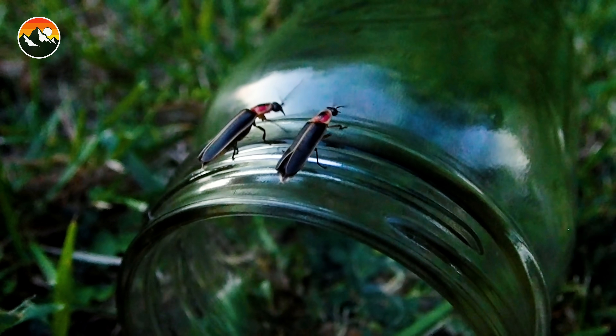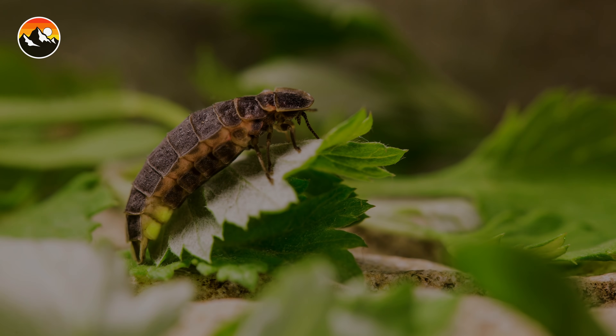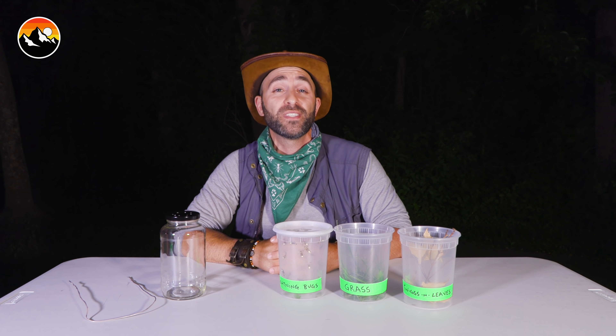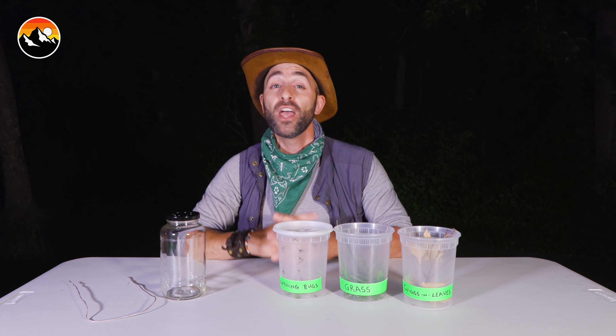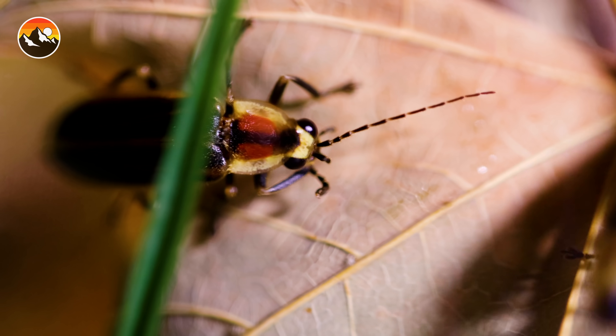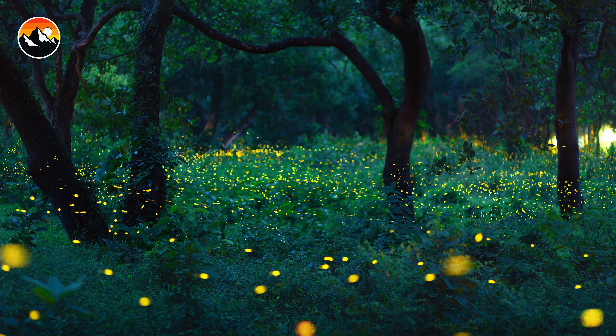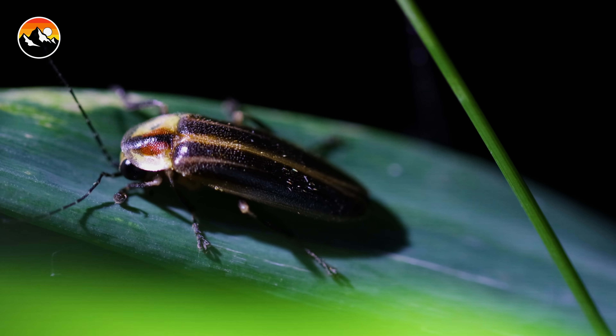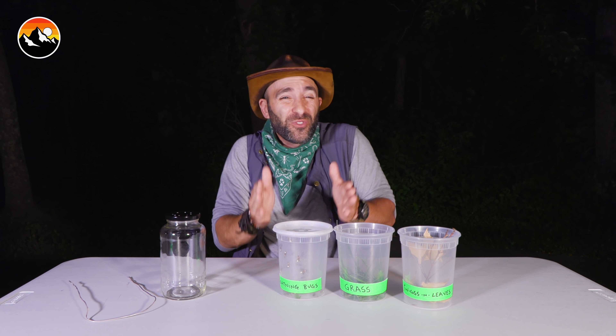The lightning bug has a very interesting life cycle. Like most beetles, when the male and female breed, the female then goes down to the ground and lays her eggs. Those eggs hatch into larva. The larva buries down into the soil and will spend up to two years feasting off different little microorganisms. After the larva stage, they go through metamorphosis and hatch into more lightning bugs. When the males and females come up out of the ground between June and September, they only live for between five and 30 days. A life cycle that lasts nearly two years underground and only a month above ground.